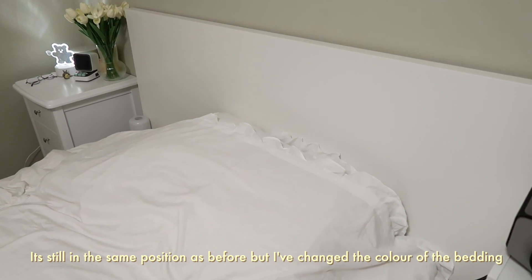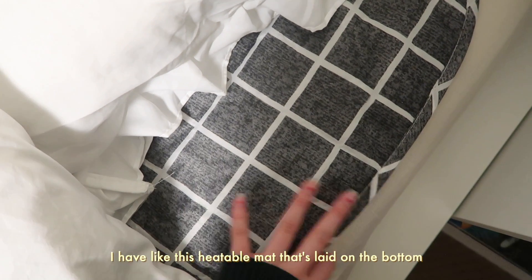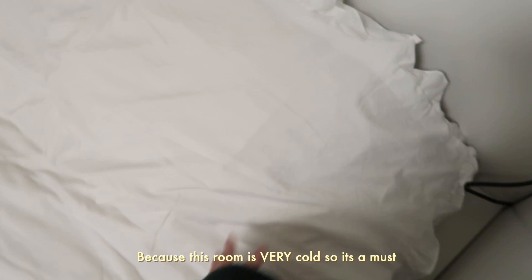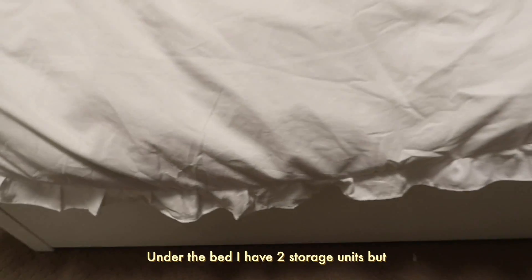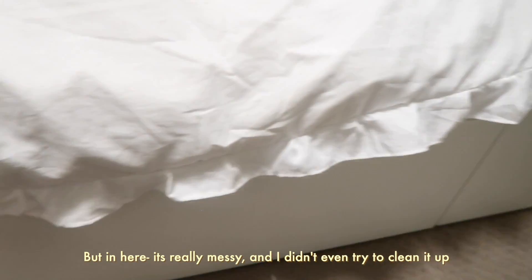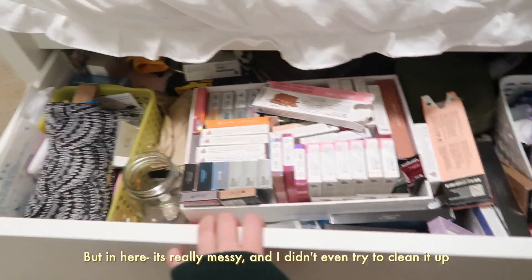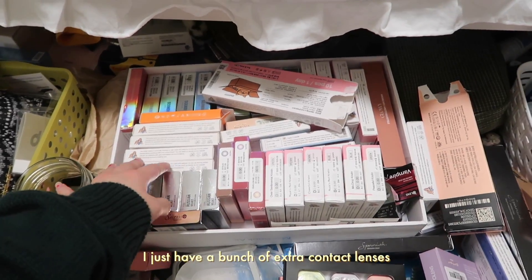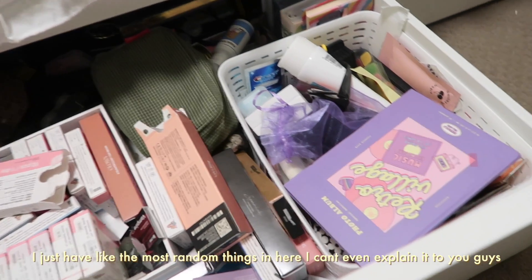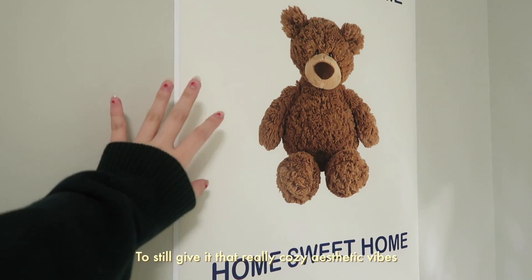Here is my bed — it's still in the same position as before but I've changed the color of the bedding. I have this heatable mat laid on the bottom because this room is very cold, so it's a must. Under the bed I have two storage units, but obviously I had to take out all the things that were in there and it's really messy — I didn't even try to clean it up. I just have a bunch of extra contact lenses and the most random things in there.